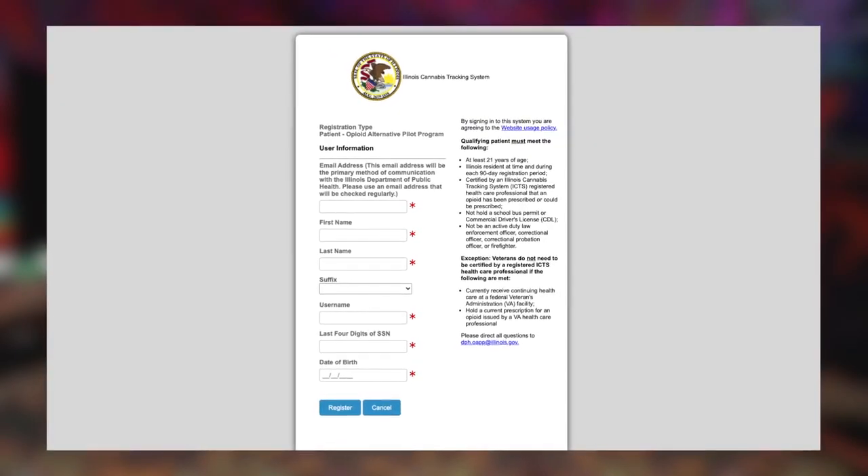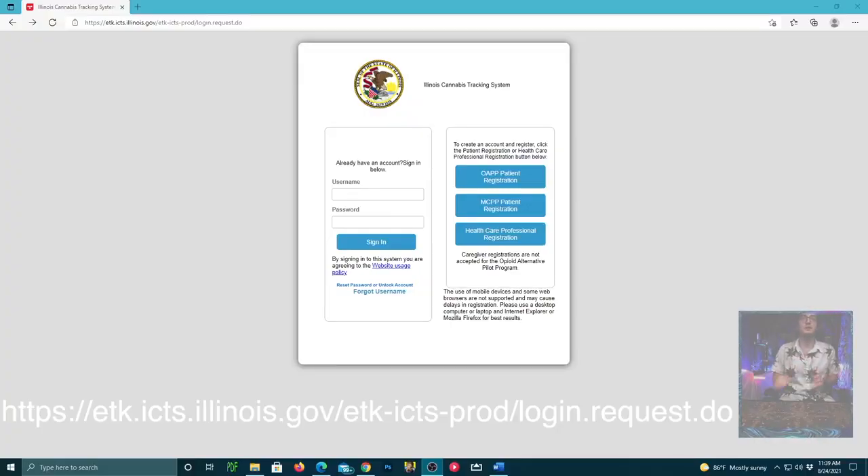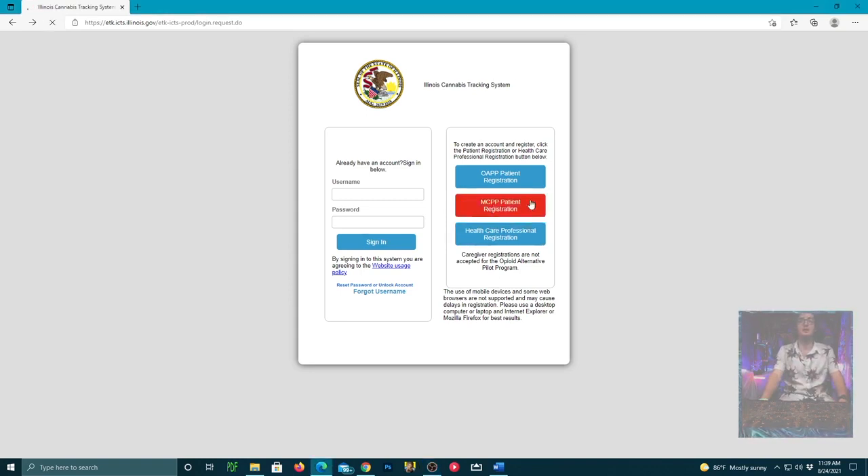You don't want to click on OAPP — that is the Opioid Alternative Pilot Program. Once you're on the Illinois Cannabis Tracking System website, you'll want to go to the MCPP patient registration.